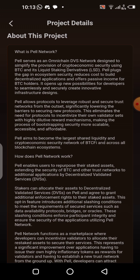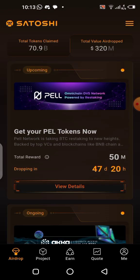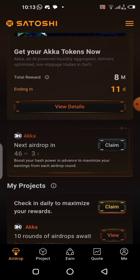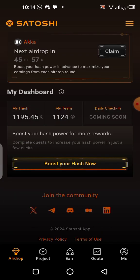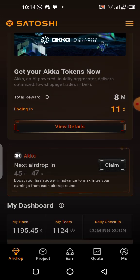All we're waiting for now is December 2nd when the airdrop gets started and we can start accumulating Pearl tokens. You can continue mining on the app in the meantime — there's daily claiming you can do once or twice every 24 hours by clicking on the project section. That's how you keep claiming, and the same way we'll be claiming the Pearl token.